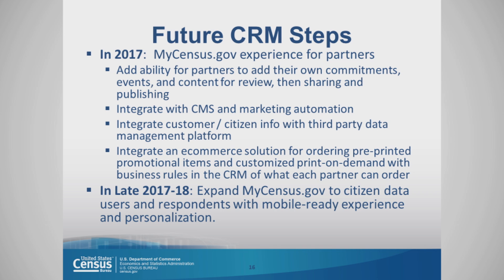We want to integrate customer and citizen information with a third-party data management platform. And we want to integrate an e-commerce solution for ordering pre-printed promotional items and customized print-on-demand with business rules in the CRM system governing what each partner can order. We can create basic business rules that govern promotional materials, and partners can take those materials and customize them for their own local community.